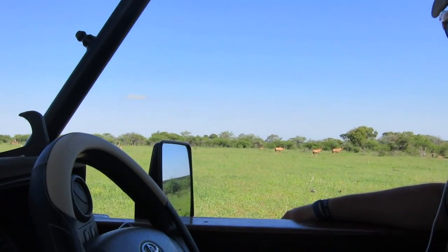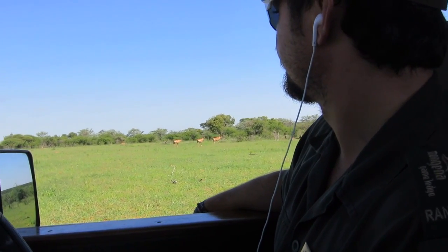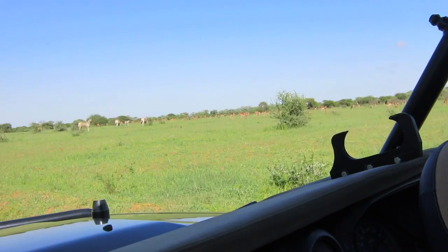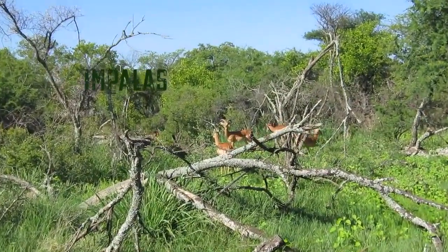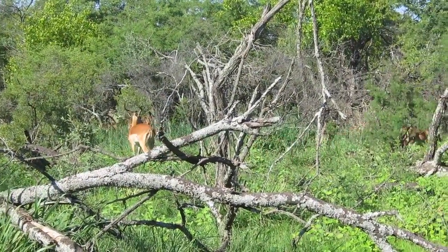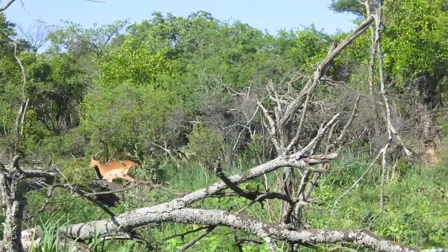We also have the fastest one — it's a Tetubi. It looks very similar. And then a lot of Impalas. McDonalds! Lots of McDonalds. It's got these three black stripes on their bum which forms an M for McDonalds, and they're fast food for lions.